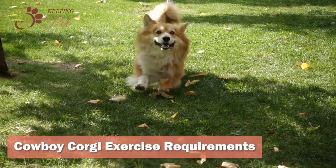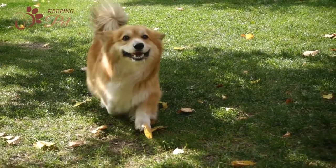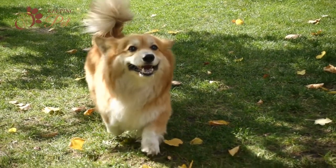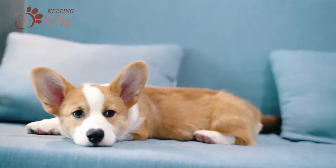Don't be fooled by the small to medium-sized and stubby legs of Cowboy Corgis. They are highly energetic dogs and thus require a lot of exercise to maintain their health. If you are not giving ample exercise to your Cowboy Corgi, you cannot blame them for exhibiting aggressive and destructive behavior.